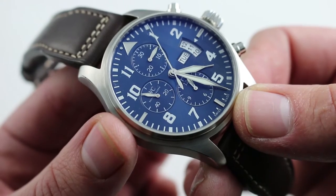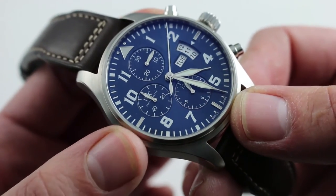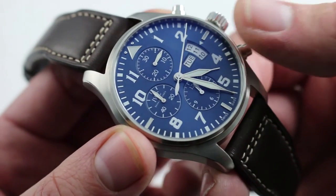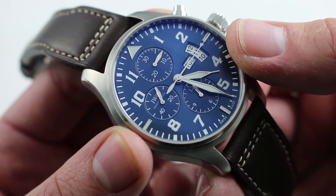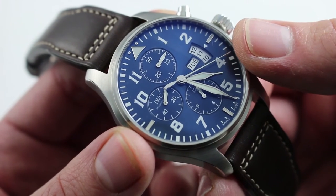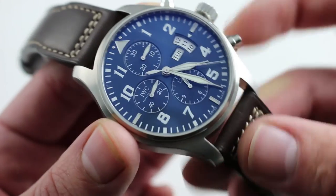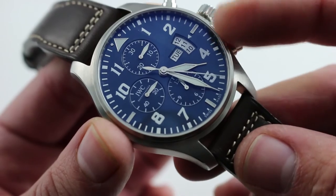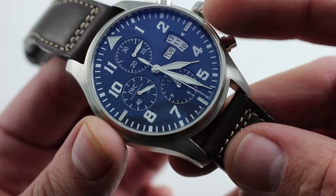It has a tricompax chronograph, so hours, minutes, and seconds, with constant seconds at 9 o'clock. It also features a triple date — this is the style that came out in 2012 and endured in the IWC catalog until the end of 2015 — where you see the succeeding and the preceding date along with the current date. It does have a double quick-set system such that you can rapidly correct both windows should the watch run down or encounter an irregular-length month.